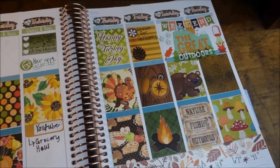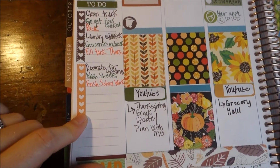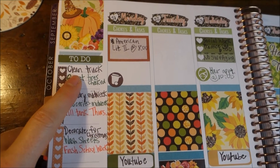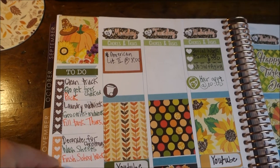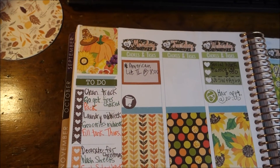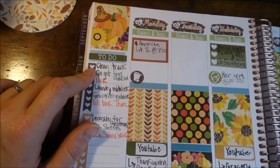I may or may not schedule one to go up on Friday — I haven't really decided. I have my to-do list going down the side with some blank lines that I'll be filling in as the week goes along. I plan to clean our truck out — we are taking our Suburban to Gatlinburg. Normally we do our camping trip every year with my brother: it's me, my husband, and my brother. Last year we had two friends go with us and they loved it so much they're planning on going every year.